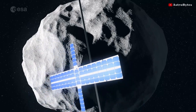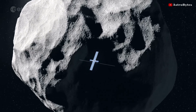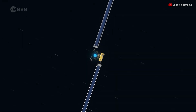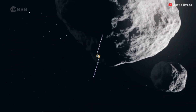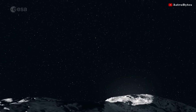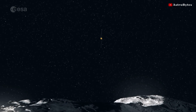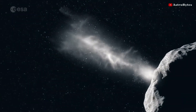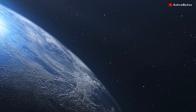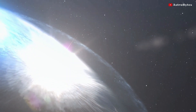NASA recently launched its DART mission — the first-ever mission of asteroid deflection by changing an asteroid's motion in space through kinetic impact. DART, which stands for Double Asteroid Redirection Test, is NASA's first-ever planetary defense mission. The plan is to aim for one of these near-Earth asteroids and crash into it. If the DART spacecraft can alter the speed of the asteroid even by a millimeter per second, it will change its orbit. In the hypothetical case of an asteroid hurtling toward Earth, a slight orbital shift could be the difference between an awkward flyby and an extinction.